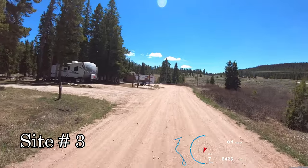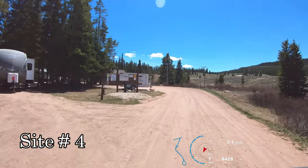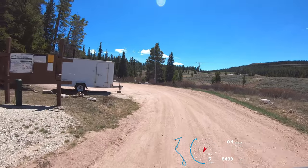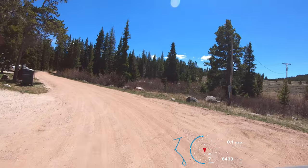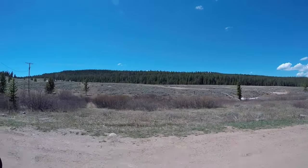Site 3, and Site 4. The camping fee here is $19 per night. Restrooms are here, and the creek is off to our right.